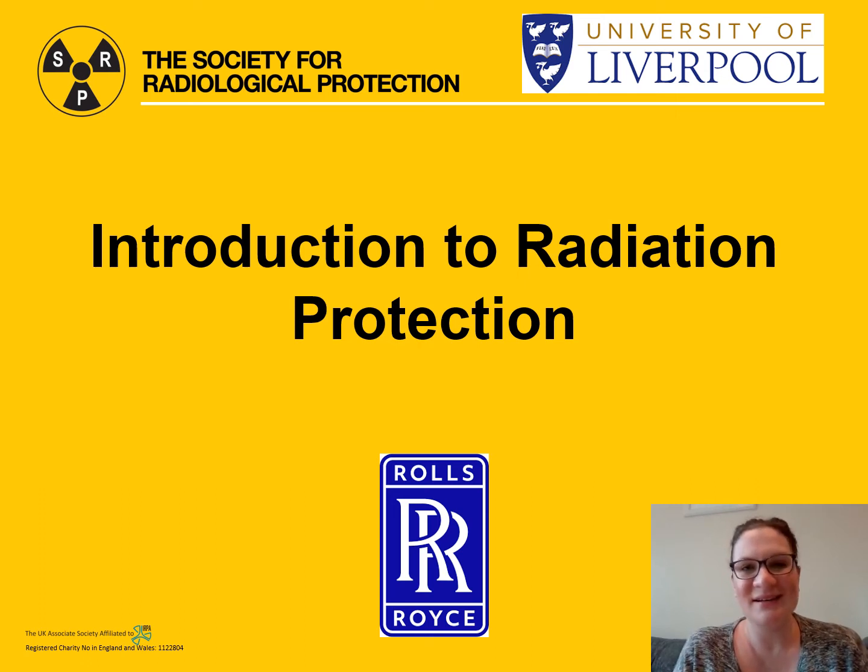Hello everyone and welcome to my video aimed at introducing you to the wonderful world of radiation protection. My name is Jess Heaps and I'm a health physicist working for Rolls-Royce Submarines in Derby. Most of you will be A-level physics students or perhaps studying another related STEM subject, watching this because you're attending the University of Liverpool online nuclear physics masterclass. If not, perhaps you're just interested in careers in radiation protection. Either way, welcome — it is great to have you.